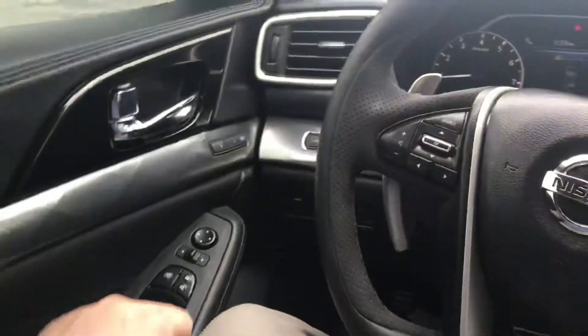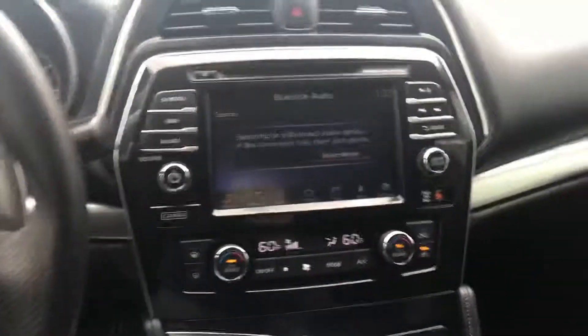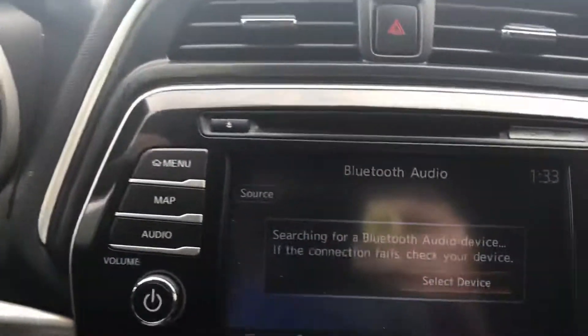Inside the vehicle is where you really get that wow factor. It has those silver accents to make that black pop. Going down, you can see those beautiful seats — this thing is absolutely slick.